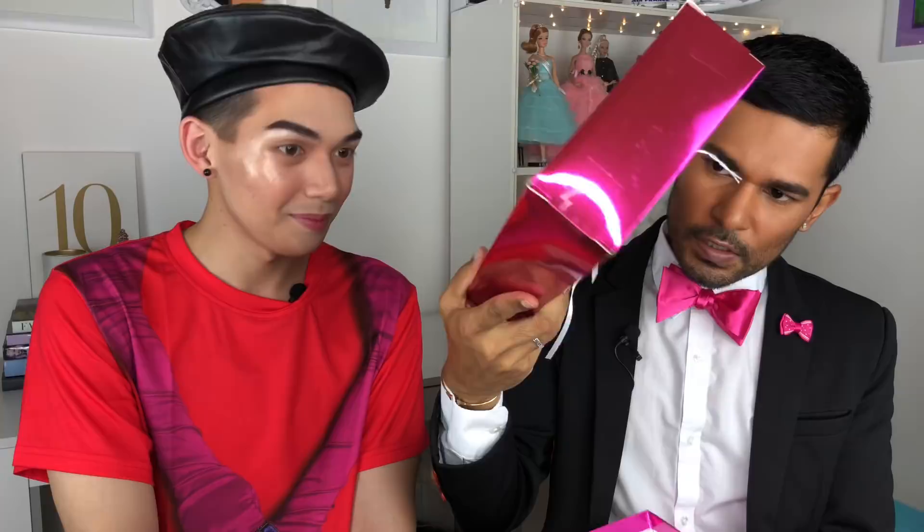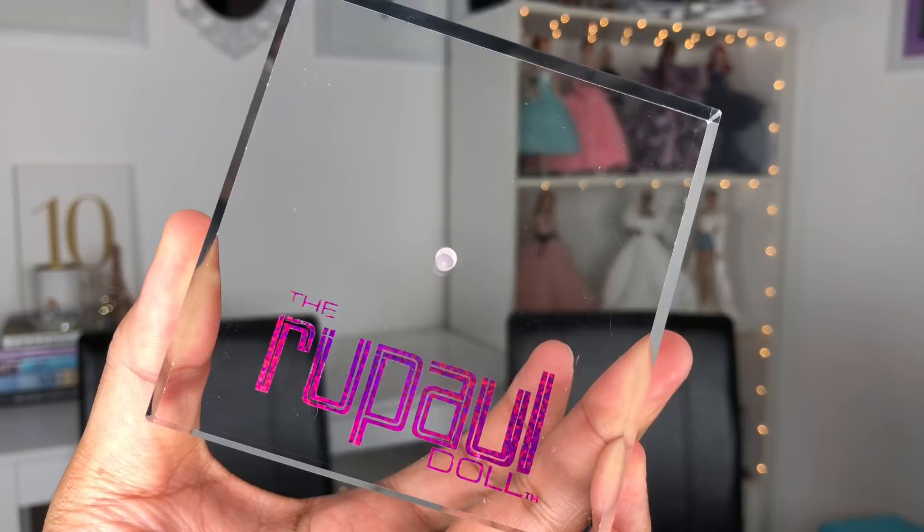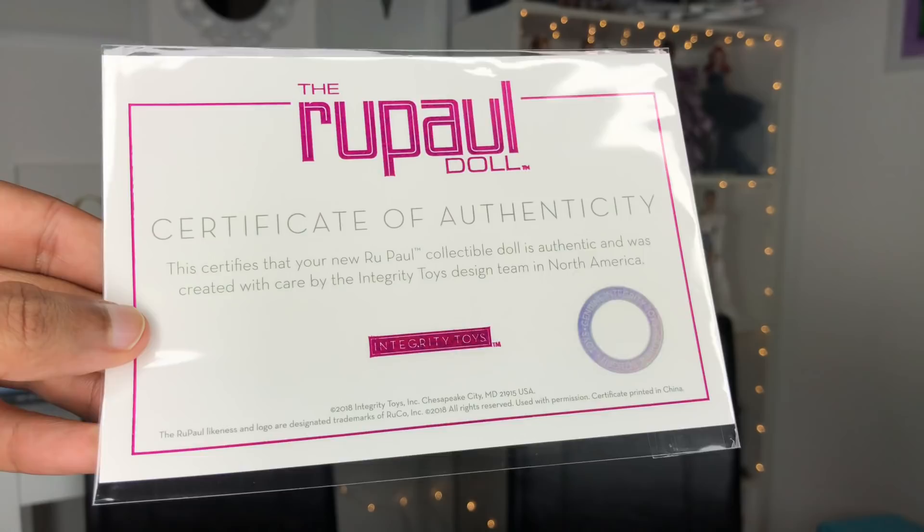She lifts out of her carton and is tied in the back with white ribbons, like our beloved Silkstones. Her stand is clear — my favorite kind of doll stand. The base portion and the telescoping portion are right there, and underneath that is her certificate of authenticity.